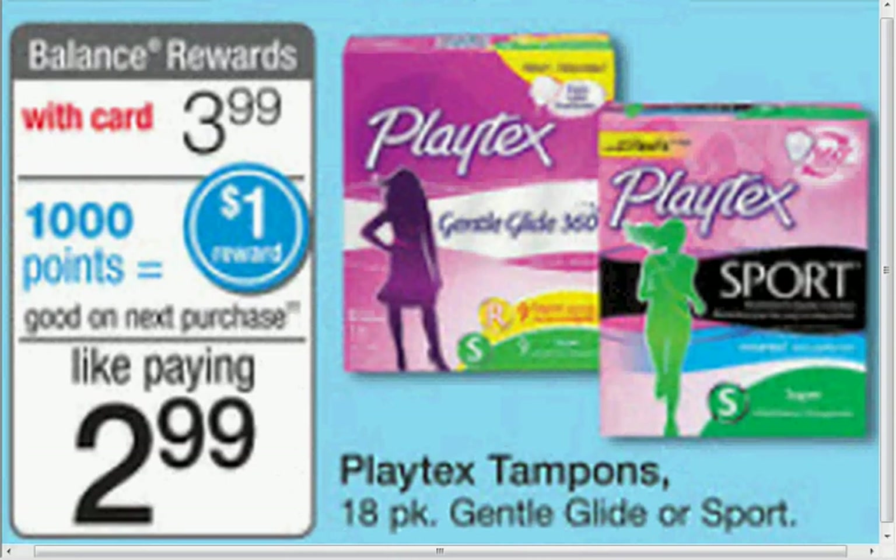The Playtex Gentle Glide or Sport Tampons 18 count is $4. When you buy one, you'll get a dollar back in points. There's a dollar off coupon in your Smart Source of March 2nd. So you'll pay $3 out of pocket, get a dollar back in points — it's like getting it for $2.